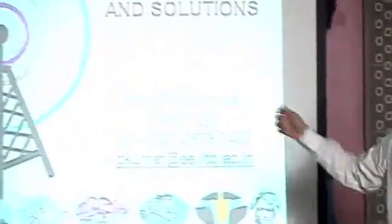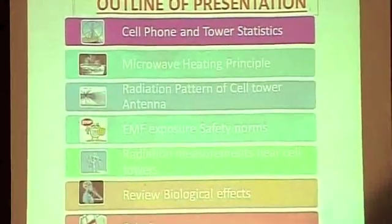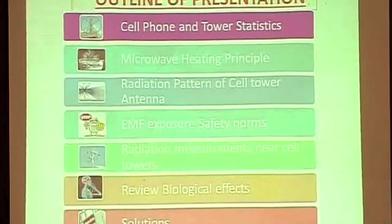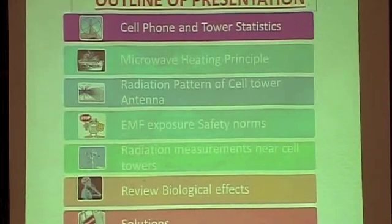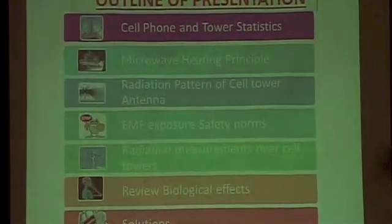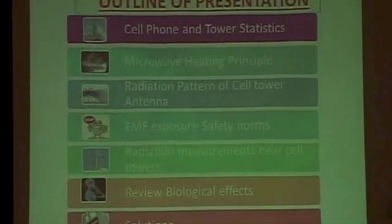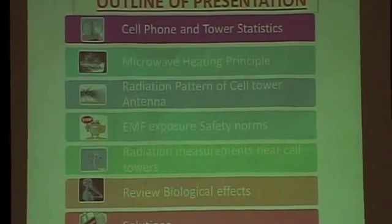Next: phone and tower statistics — how many cell phones, how many towers are there in our country. You already know a little about the microwave heating principle, so I'll go through it quickly. What is the radiation pattern of a cell tower antenna? It's really important to know in which direction you get more radiation, in which direction less. Then we'll look at safety norms — are we safe or not?